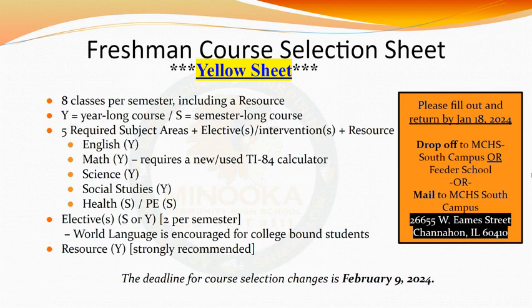The deadline to make changes to your course selection sheet is February 9, 2024.